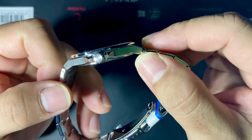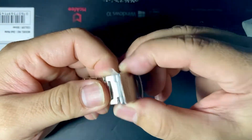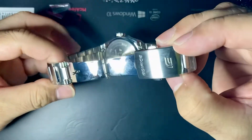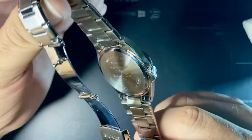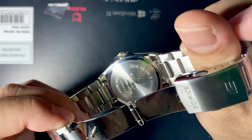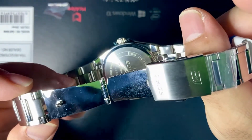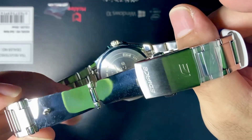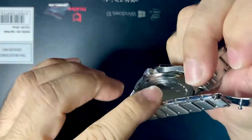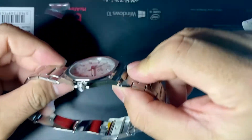Wow, look at that — for a very reasonable price it is signed. Let me peel off this sticker. It has a very basic clasp. And this is the case back with the water resistance rating: 10 bar, sapphire crystal, Edifice Casio, stainless steel, and some other markings.